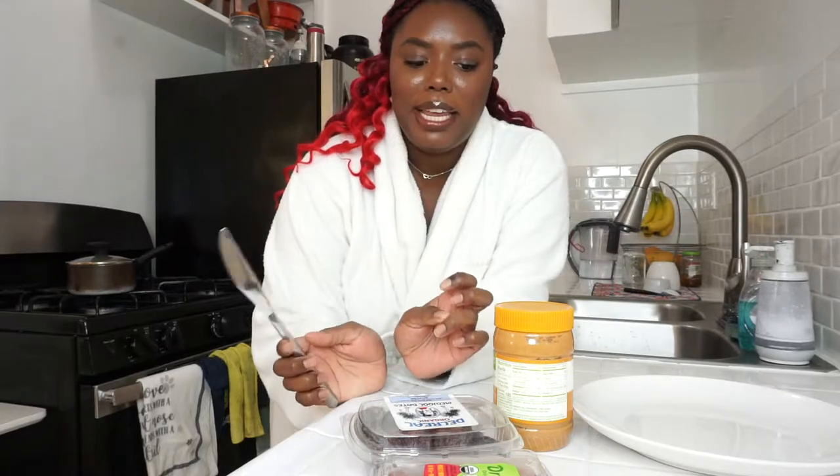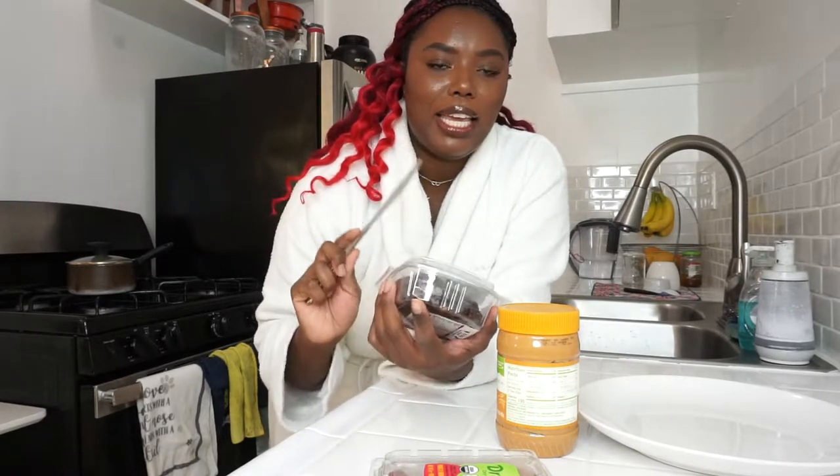So I saw this really cute recipe on another creator's channel who's also vegan. He's an English vegan creator — I'm going to link his video or his channel down below, maybe I will maybe I won't, this is my channel, watch me. Anyway, he used dates, peanut butter, and raspberries to make a snack, and I thought that was so cute. I wanted to taste that flavor combination on my palate, so that's what I'm about to do. Basically, he pitted the dates, put peanut butter in the center, and then added a raspberry on top.